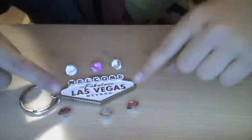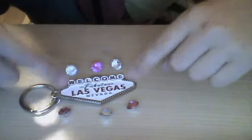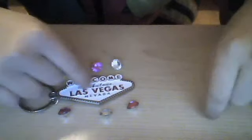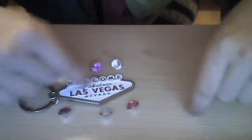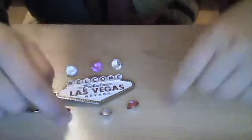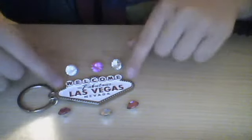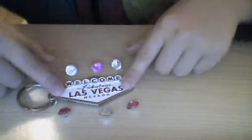This keychain says 'Welcome to Fabulous Las Vegas.' And over here, there are small jewel-like circle things — studs, I guess.